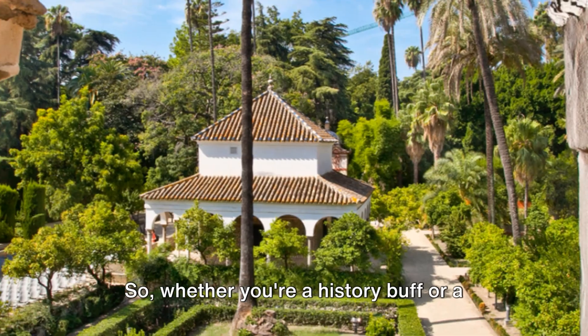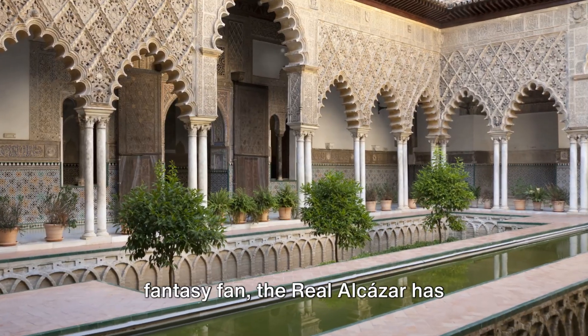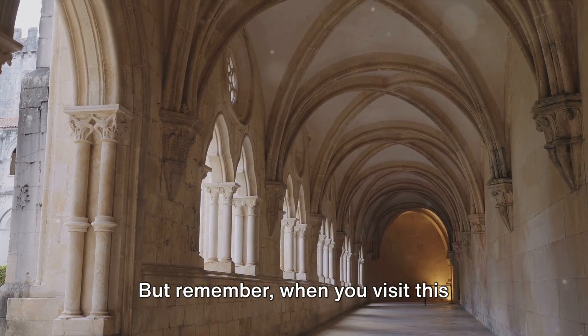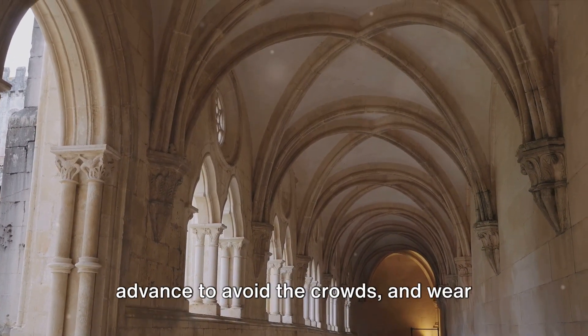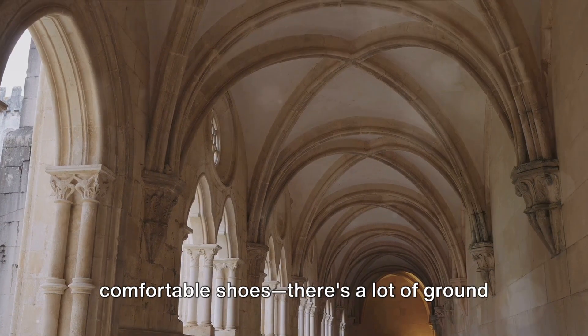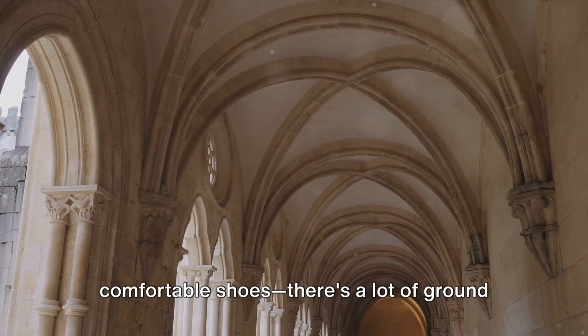Whether you're a history buff or a fantasy fan, the Real Alcazar has something for everyone. But remember, when you visit this architectural gem, book your tickets in advance to avoid the crowds, and wear comfortable shoes — there's a lot of ground to cover.